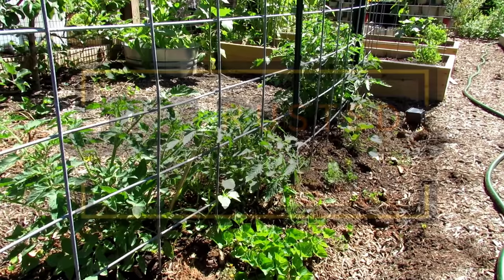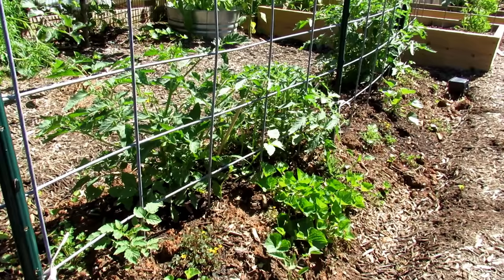Welcome to the Rusted Garden Homestead. Today I want to do a little myth busting. Can you grow tomato plants next to cabbage plants? Some sources say yes, some sources say no, and the answer is you cannot.